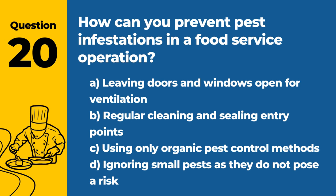Question 20. How can you prevent pest infestations in a food service operation? A. Leaving doors and windows open for ventilation. B. Regular cleaning and sealing entry points. C. Using only organic pest control methods. D. Ignoring small pests as they do not pose a risk. Answer: B. Regular cleaning and sealing entry points. This approach minimizes the risk of pest infestations by eliminating access and food sources.